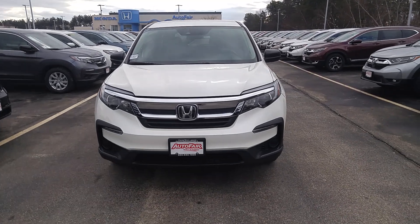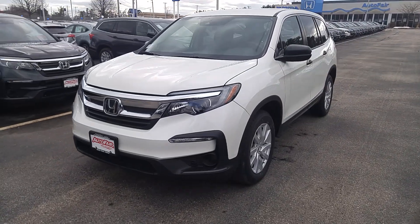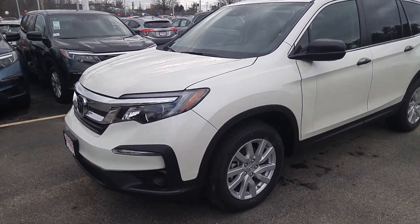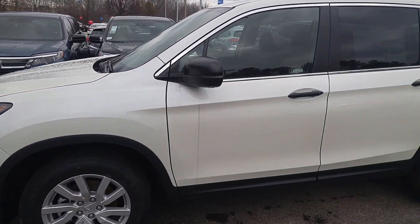Donald, this is Bob at AutoFair Honda in Manchester with a quick look at the 2019 Honda Pilot LX that you asked about. I really like this car because it's fun to drive with a 280 horsepower V6 engine.